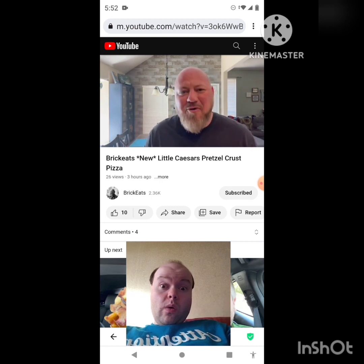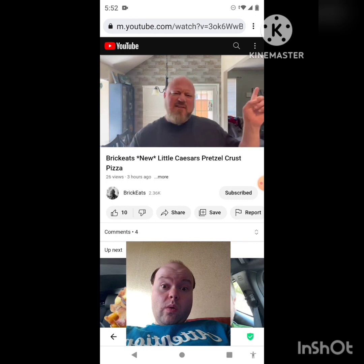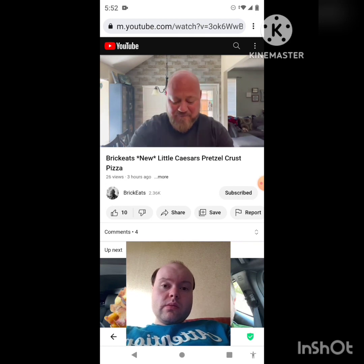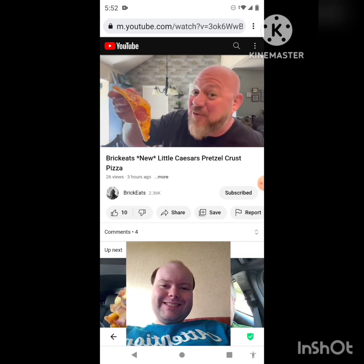Head on down to Little Caesar's and get yourself one of these pretzel pizzas. They're here for a limited time so who knows how long they'll actually be around. That's it for me — thanks so much for watching, thanks for all the comments, subscribes and likes. Hit that next video if you want to watch it, and until next time, keep eating weird salty cheesy pizza from Little Caesar's. See ya!